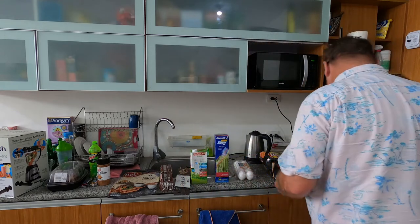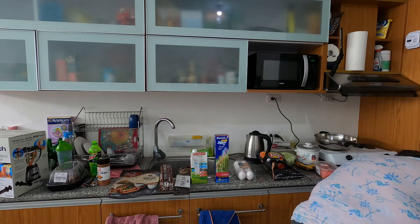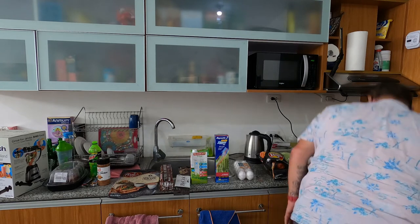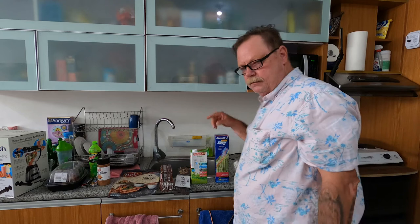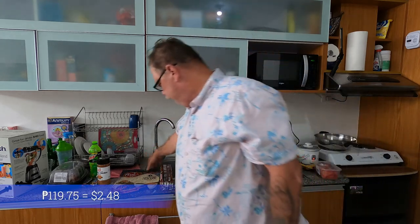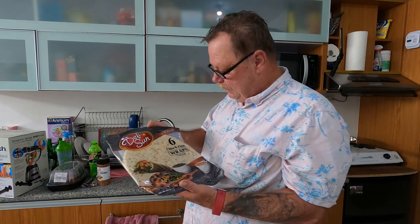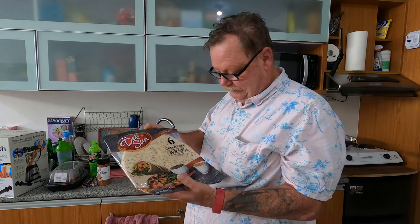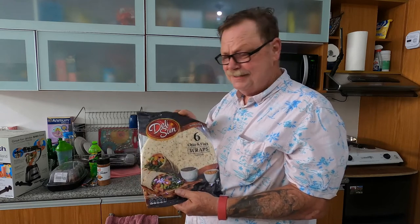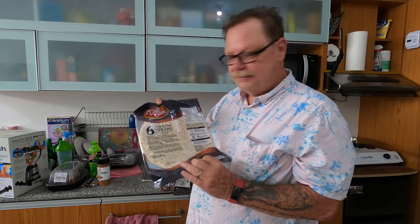Did we also have some macaroni and cheese? We got milk. Next, we got a wrapper — 119 pesos. It's like chia and flax, so we're gonna give them a shot.